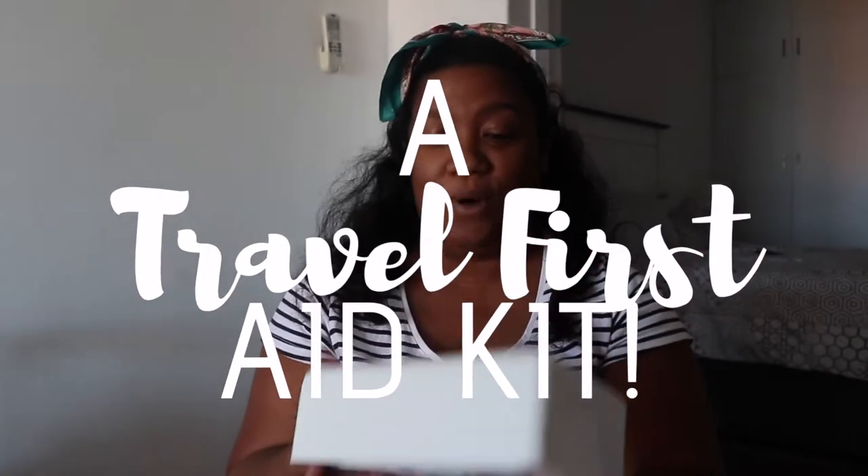Hi guys, welcome back to my channel. My name is Stephanie Martinez-Hans and I am currently in Peltrift. One of the things I've noticed when speaking to friends and family about what they bring when they travel is that they don't bring a first aid box, which I found really fascinating. Whenever I travel, this is one of the most important things I always take, especially over the last five or six years. Courtney and I have been ill, we've cut ourselves, Courtney gets a lot of heat rashes, and I get a lot of migraines, so the essentials are really important.